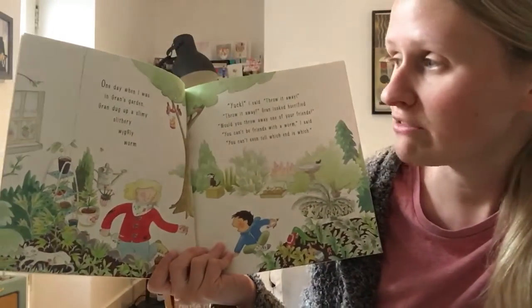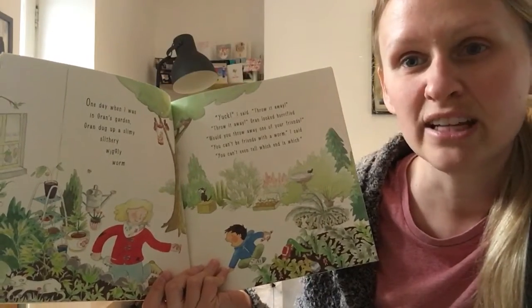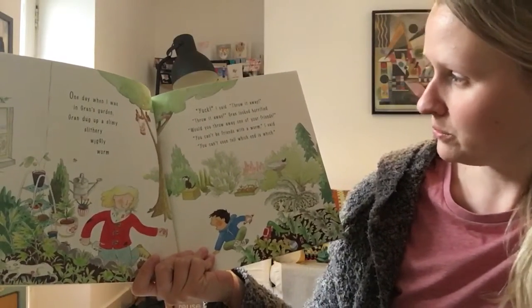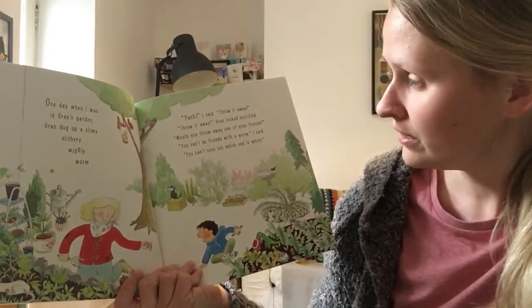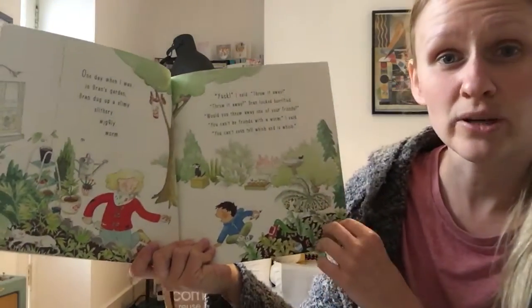One day when I was in Gran's garden, Gran dug up a slimy, slithery, wiggly worm. Yuck, I said, throw it away. Throw it away? Gran looked horrified. Would you throw away one of your friends? You can't be friends with a worm, I said. You can't even tell which end is which.